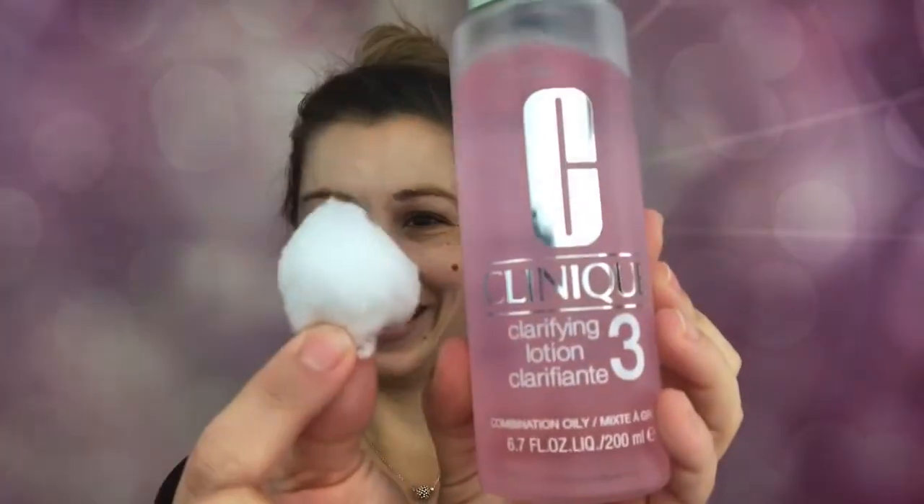Clinique cleanser removes dirt and oil and loosens dead skin cells. Two: Clinique's Clarifying Lotion sweeps away those dead skin cells, leaving skin soft and radiant. Three: Dramatically Different balances the skin's oil and water, making skin comfortable all day.